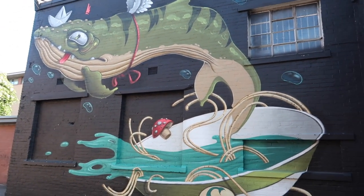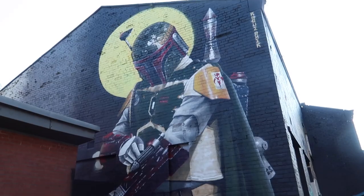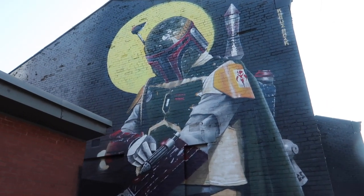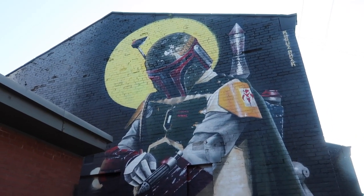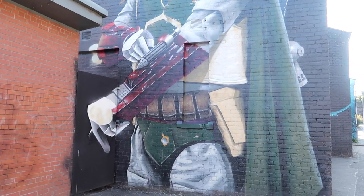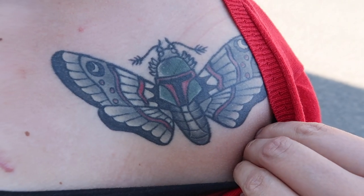That reminds me of the sort of style of like Super Mario or something like that. And then on the side of the building is Natalie's favourite character ever — Boba Fett. How cool is he? That is pretty amazing.